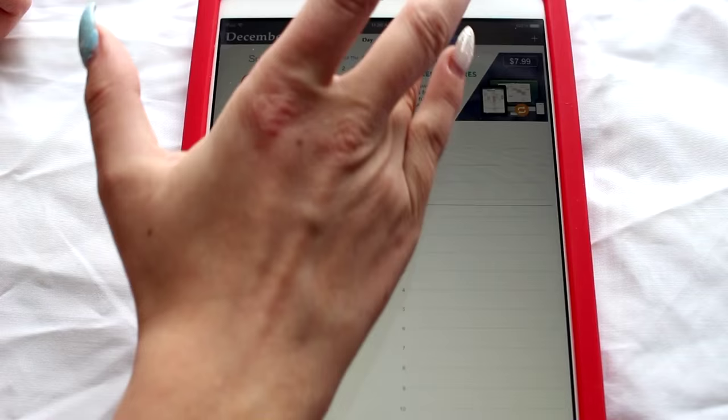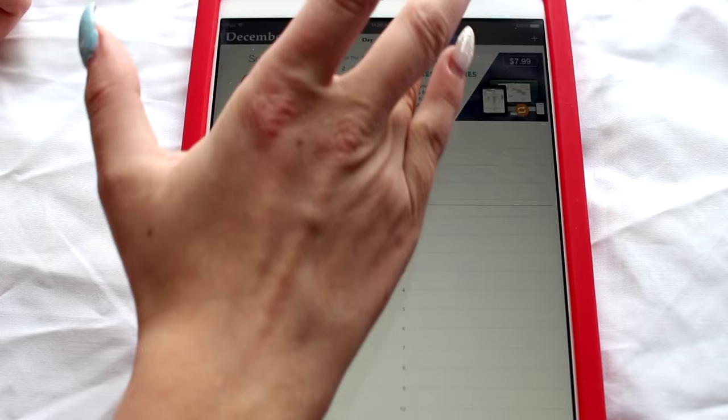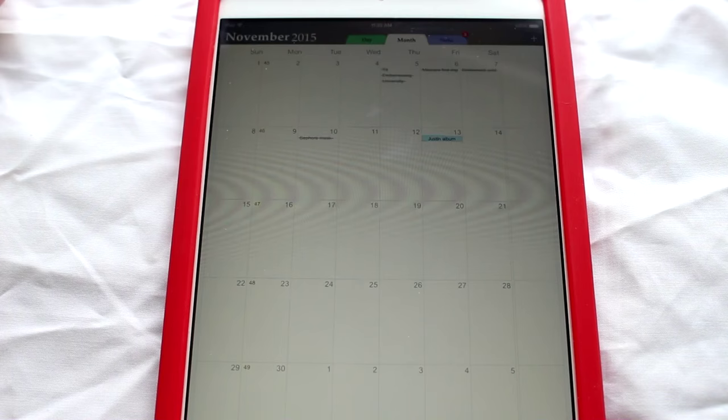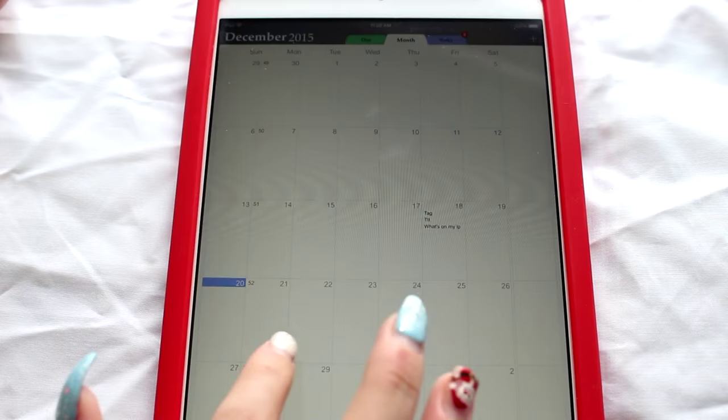It tells me the things I have planned for the day and when you go to month it tells you what I'm going to film or post. I do all my filming days in here. I really haven't been using this in December but in all the other months I use it a lot, as you guys can see. This is an awesome way to keep organized. You can cross off the item when you're done doing it, and I like that it is multicolored.